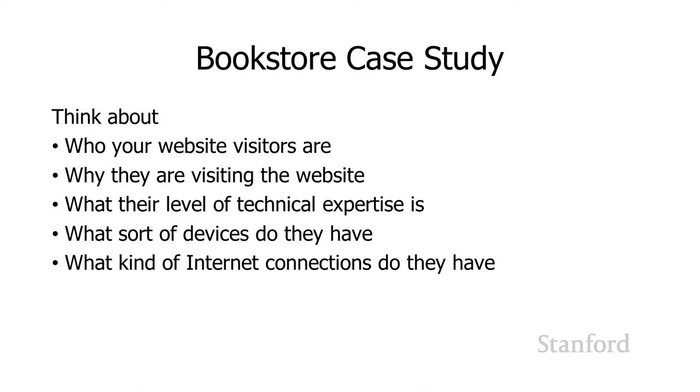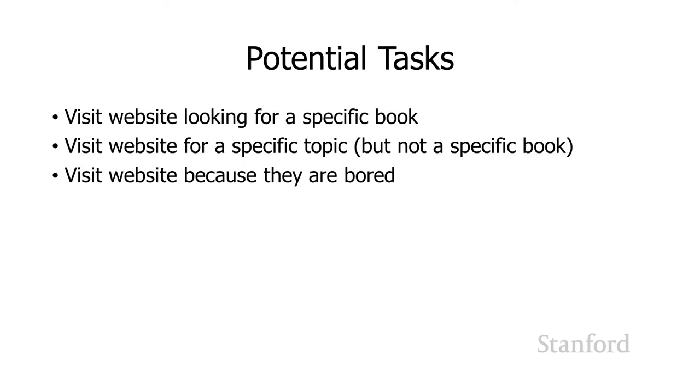We want to be thinking about who our website visitors are, why they're visiting the website, what their level of technical expertise is, what sort of devices they have, and what their internet connections look like — how fast and how reliable they are. Then we want to think about different tasks they might want to interact with our website for. The obvious one is looking for a particular book, but that's not the only reason. They might be interested in a particular topic but not have a specific book in mind — and this is really a key distinction.